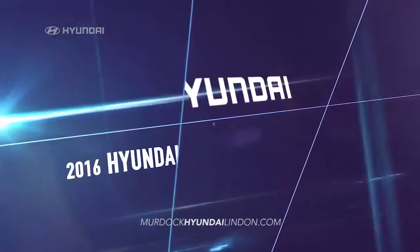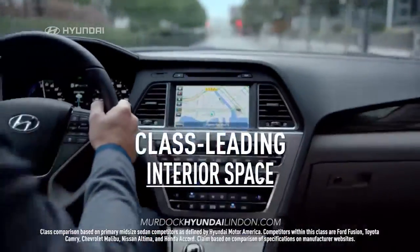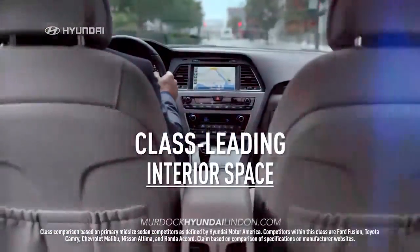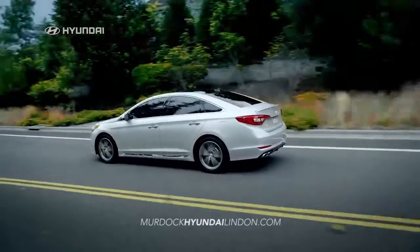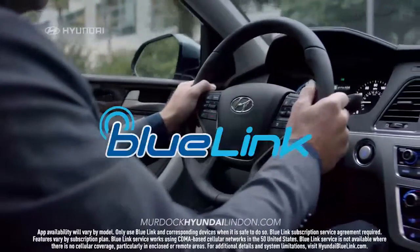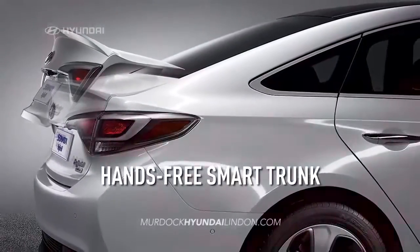In test after test, the 2016 Hyundai Sonata comes out best. It has class-leading interior space and is loaded with innovative technologies that leave the others behind, like Smart Cruise Control, Blue Link Technology, Android Auto, and a hands-free smart trunk.